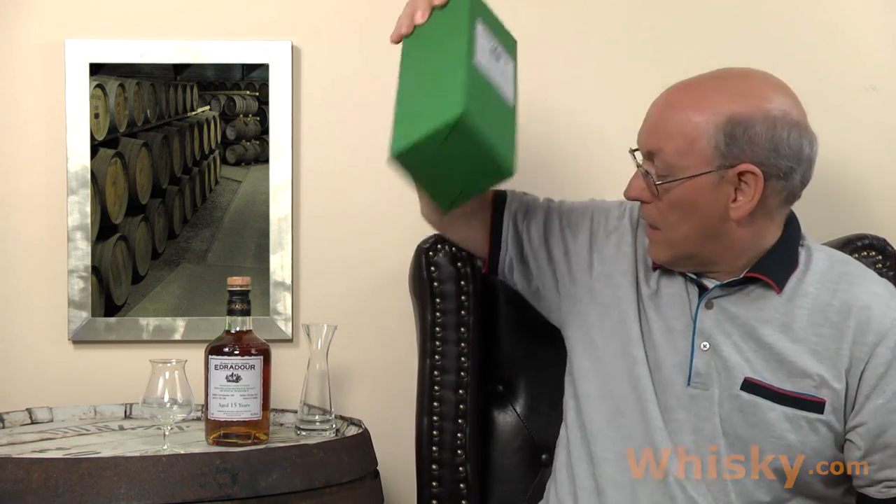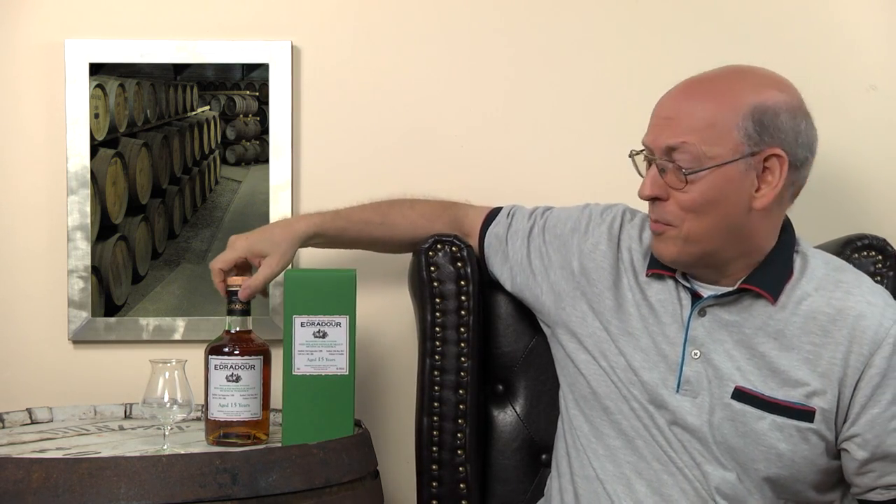Distilled September 21st 1999 and bottled on May 25th 2015. Casks two of them, 902 and 903. Outturn 472 bottles.